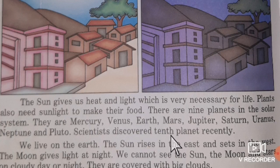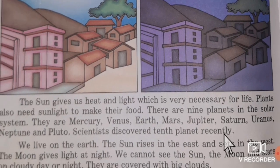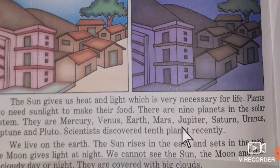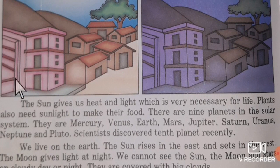Scientists discovered the 10th planet recently. We live on the Earth. We are not aware of the other planets. The Sun rises in the East and sets in the West.